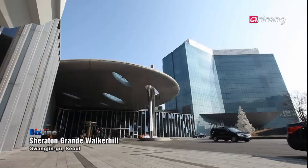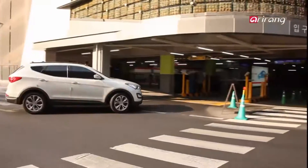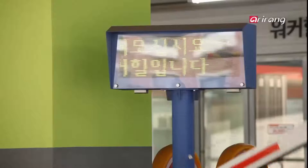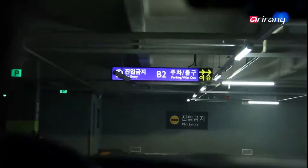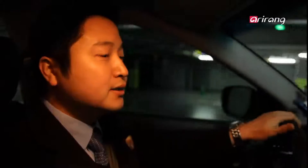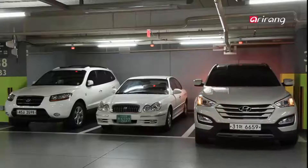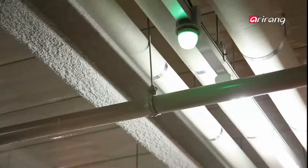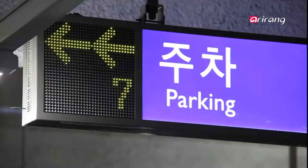At a hotel in Seoul, when entering the parking lot the sensor at the entrance recognizes the vehicle's license plate. By following the directional signs, the vehicle arrives at an empty parking area. After detecting the vehicle is parked, the sensor turns red and at the same time the number of cars shown on the electric sign rises.